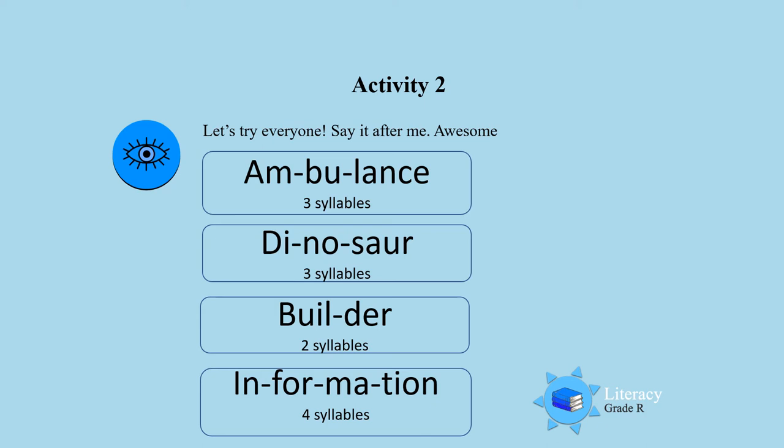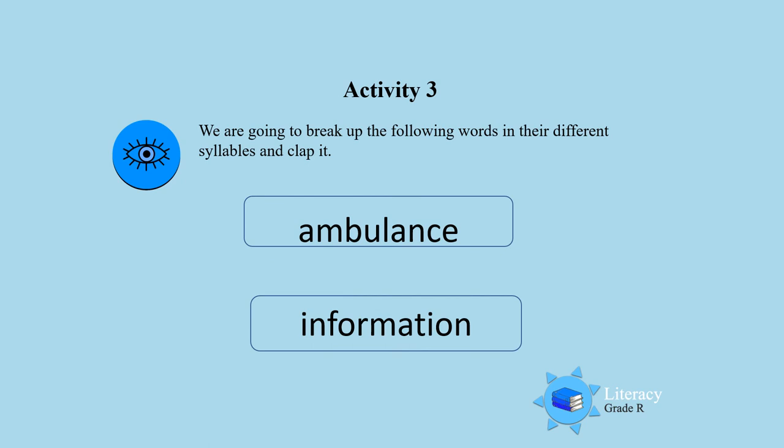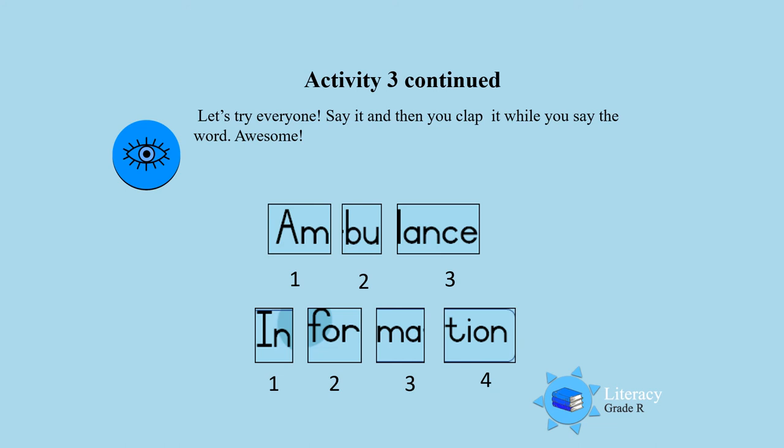Awesome, well done! Activity three: we are going to break up the following words into their different syllables and clap them. Ambulance, information. Let's try — everybody say it, then you clap it while you say the word.